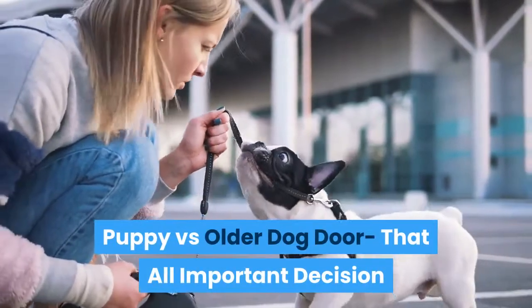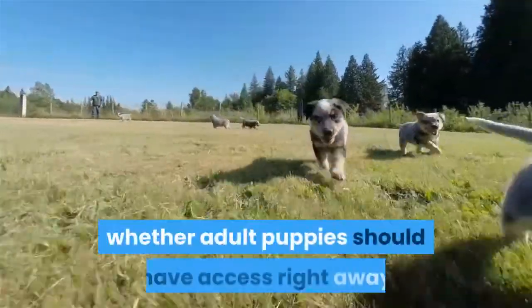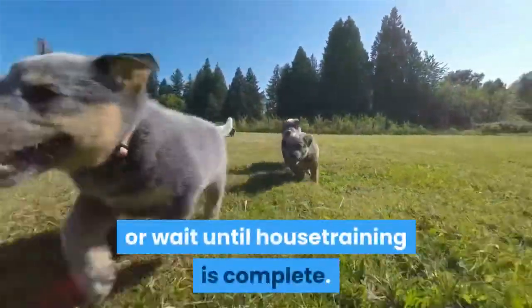Puppy versus older dog door — that all-important decision. Some owners find it hard to decide whether adult puppies should have access right away or wait until house training is complete.